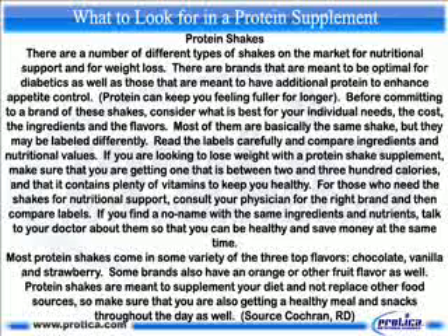Most of them are basically the same shake, but they may be labeled differently. Read the labels carefully and compare ingredients and nutritional values. If you are looking to lose weight with a protein shake supplement, make sure that you are getting one that is between 200 and 300 calories and that it contains plenty of vitamins to keep you healthy. For those who need the shakes for nutritional support, consult your physician for the right brand and then compare labels.